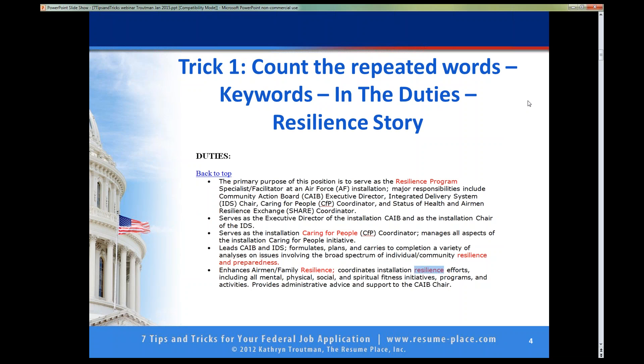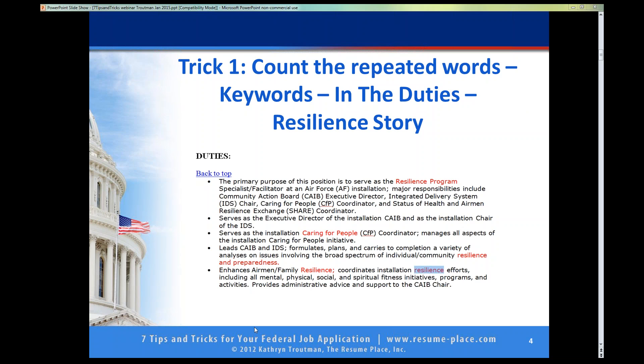He said they are hiring these resilience people in every Air Force Base around the country and I want this job. So we pulled out the duties to find the keywords, because that is my first thing when I find an announcement, besides determining who can apply. I read the announcement and here we have the keywords — I have them in red. Resilience program specialist, executive director would be a leadership thing, caring for people, leading this organization, resilience preparedness, airmen family resilience, and installation resilience. The word resilience is everywhere. And if you were to apply for a budget job, the word problem solving or metrics might be everywhere. So we have got to get the word resilience in his resume, and here is what we did — he hired us to help him.